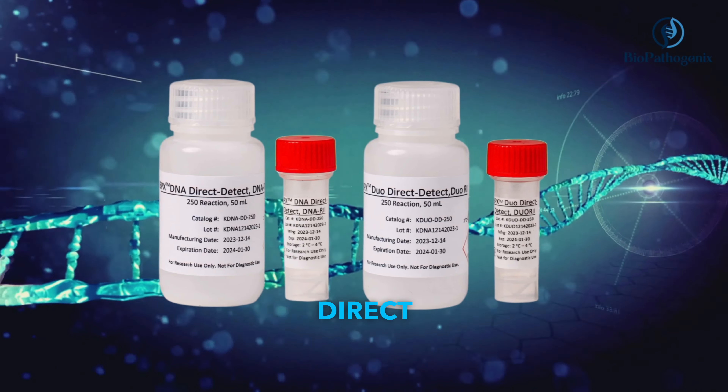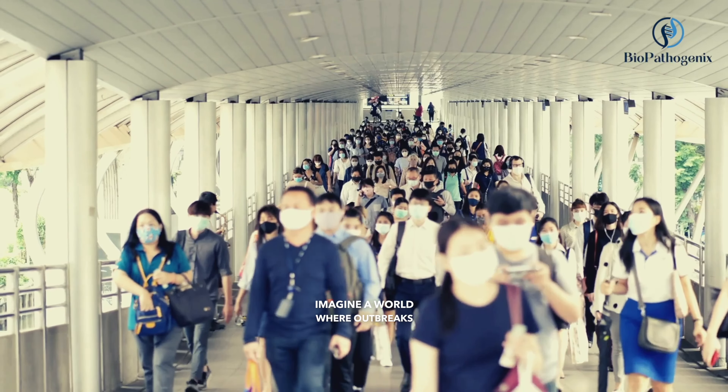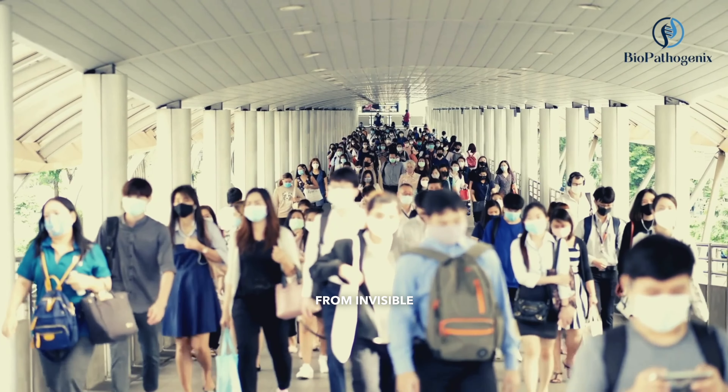With Direct PCR, DNA Direct Detect and Duo Direct Detect, we're rewriting the future of healthcare. Imagine a world where outbreaks are contained before they begin, where food is guaranteed safe, and where our environment is shielded from invisible dangers.